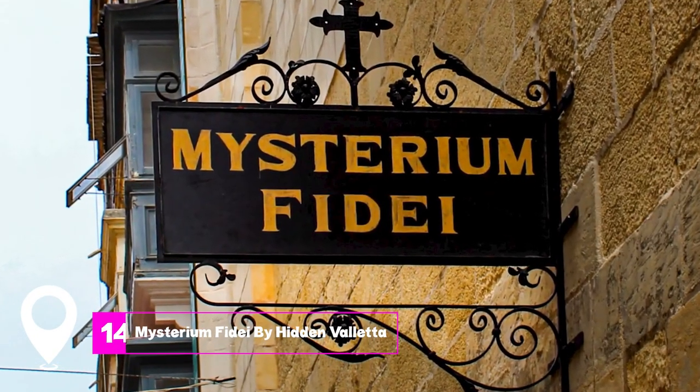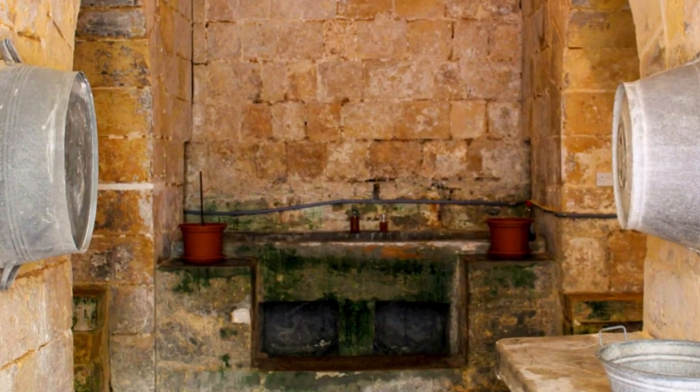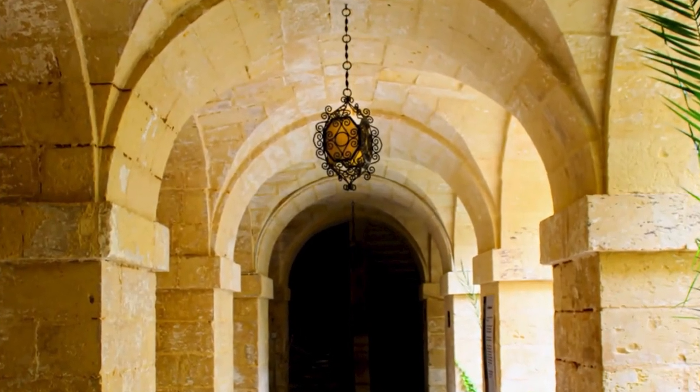At number 14, we have Mysterium Fide by Hidden Valletta. Experience the serenity and charm of this place, and get a glimpse into the lives of the nuns of St. Catherine.